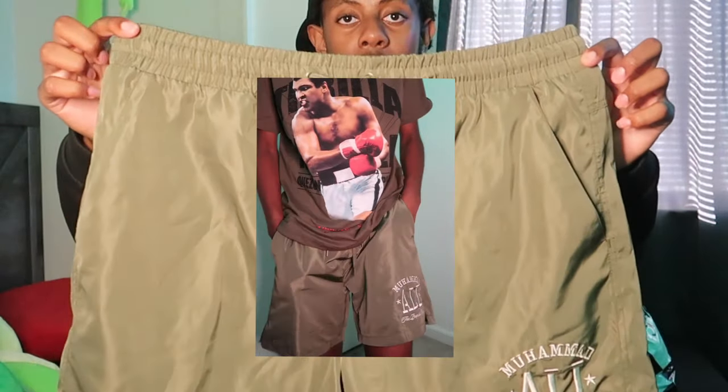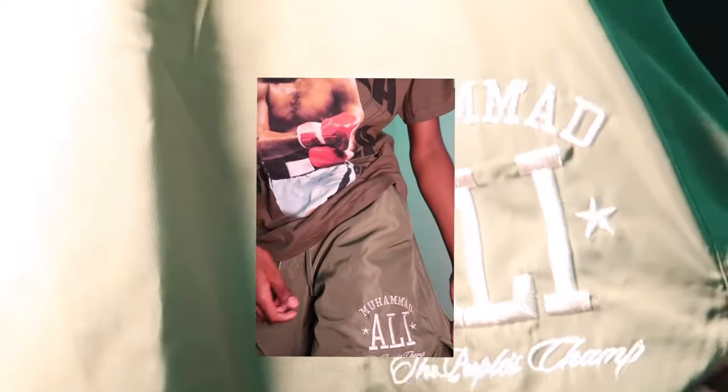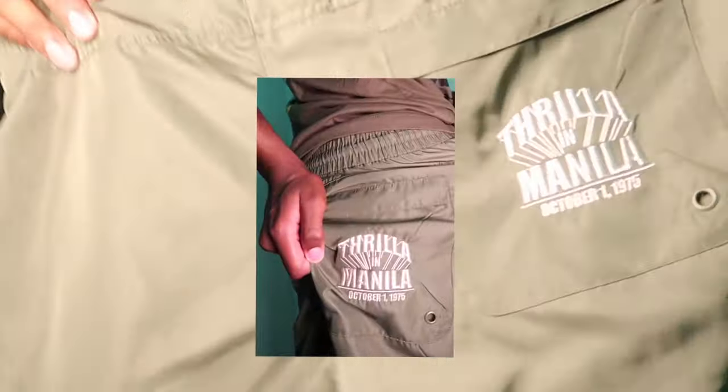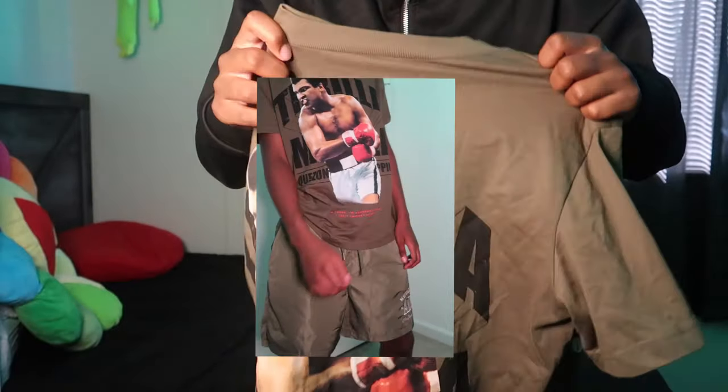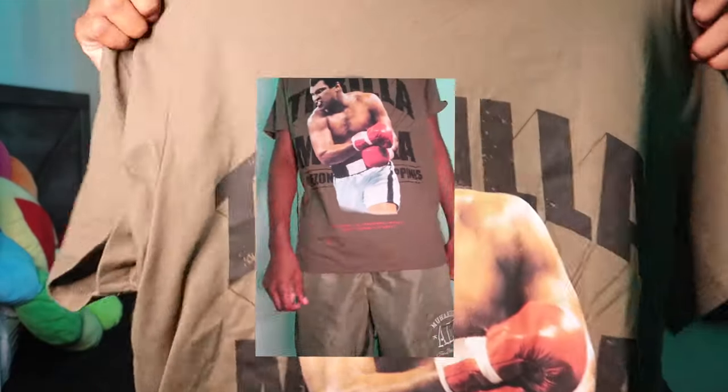Then I got this two-piece Muhammad Ali shorts and shirt set. It just says Muhammad Ali on the shorts, has the same type words on the back, and then the front just has Muhammad Ali on it. I got these in a medium because I don't really like two-piece shorts being too big on me.